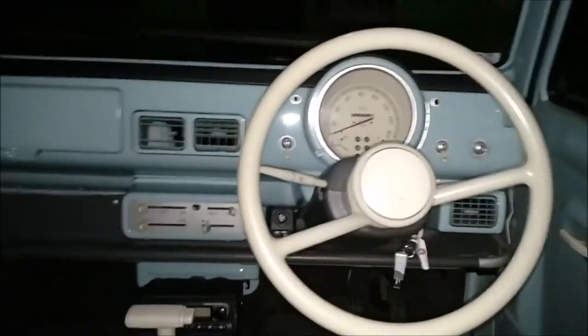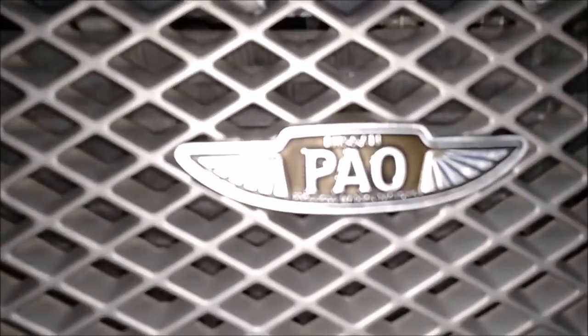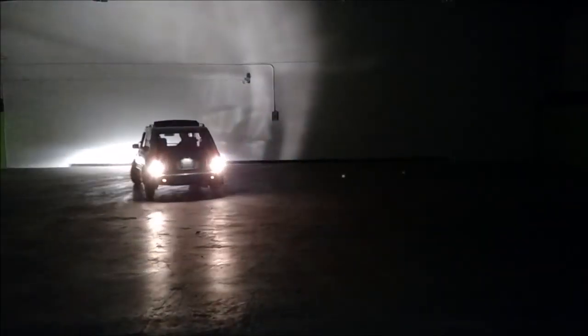The brake system was disc brakes up front and drum brakes in the rear. It also had a clamshell hatch, so the glass section would swing up and the bottom portion would swing down to create a tailgate. The roof was also a soft top and could be drawn back electronically to allow for an open-air feel. Sadly, we really haven't seen a whole lot of modifications done to the Pao.